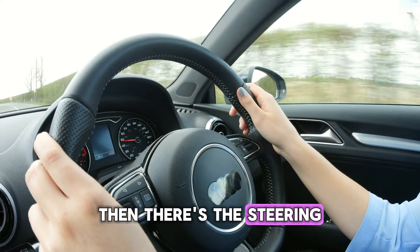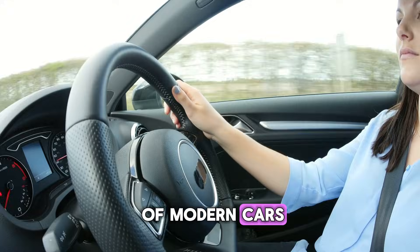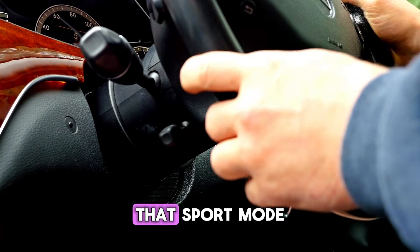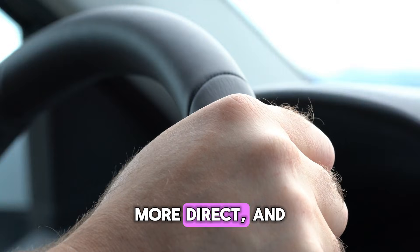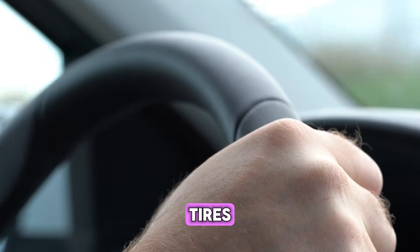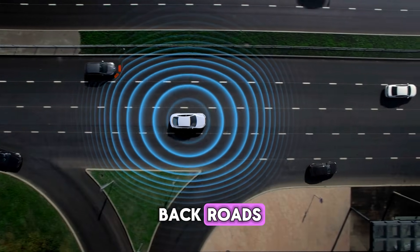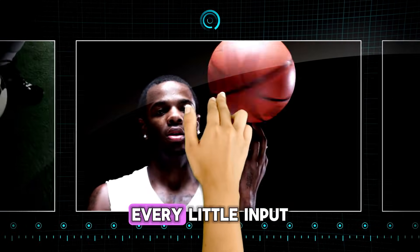Then there's the steering. This one can be a little more subtle, but it's definitely there in a lot of modern cars. In normal mode, your steering is probably light and easy, which is great for parking or navigating through a tight city street. But when you hit that sport mode button, the steering often tightens up. It feels heavier, more direct, and gives you a much better sense of connection to the road and the front tires. You get more feedback through the wheel, which gives you more confidence, especially when you're carving through some twisty back roads. It creates that locked-in vibe, making the car feel more stable and responsive to your every little input.